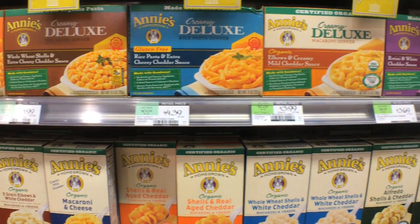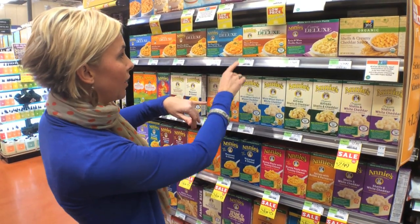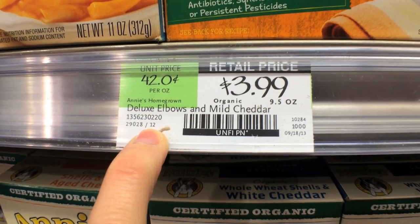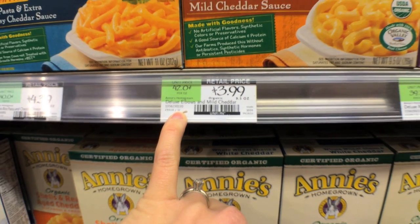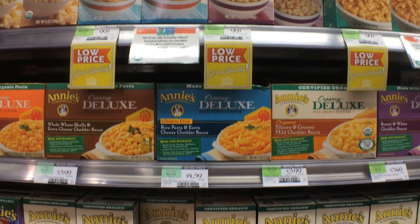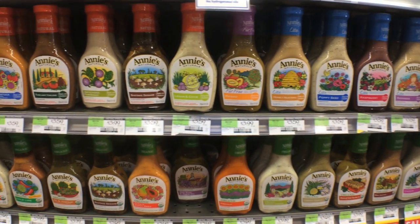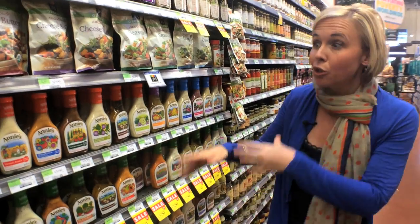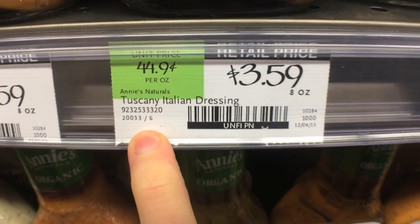Whole Foods offers a case discount. Basically, if you buy a case of something you get an additional 10% off. To find out the case number of each item, look at the price tag — below there are digits and then a number, like 12, meaning you'd have to buy 12 boxes to get the 10% off. What's so great is you can pair this with low prices, sales, and still get that extra 10% off. Another example is Annie's Dressings — a case of those is only 6, so you just have to buy 6 to get the discount.